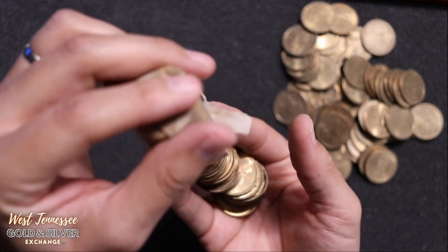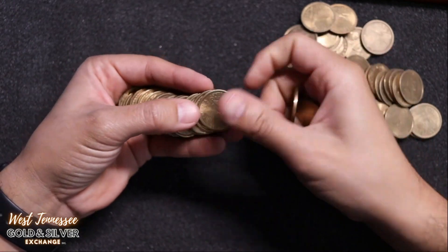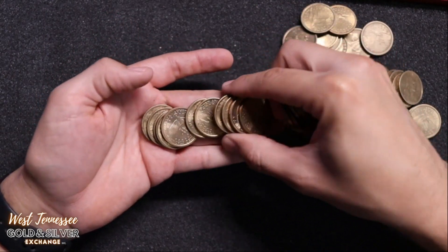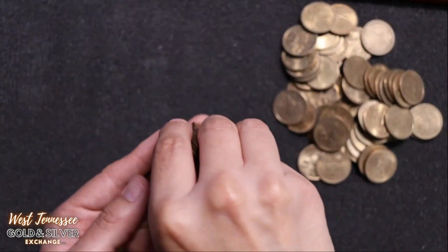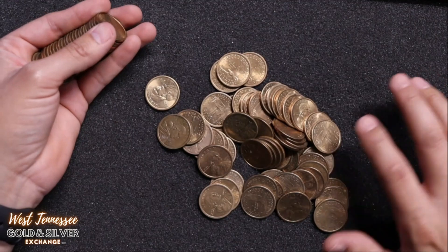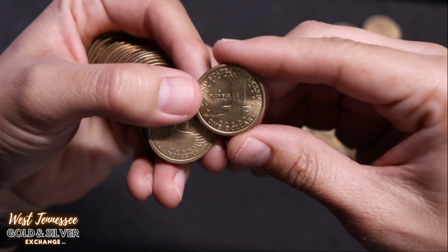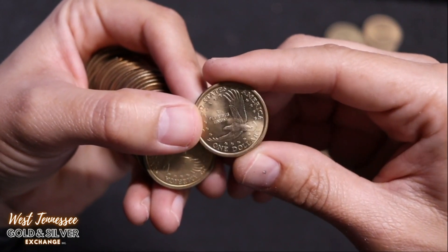Here is the one I wanted to wait until the end to look at because it looked different than the others. These all look to be... looks like this whole roll right here ended up being Sacagawea dollars. So we have all of these, and there could be a Cheerio dollar in here. I highly doubt it, guys — but it makes for good video.